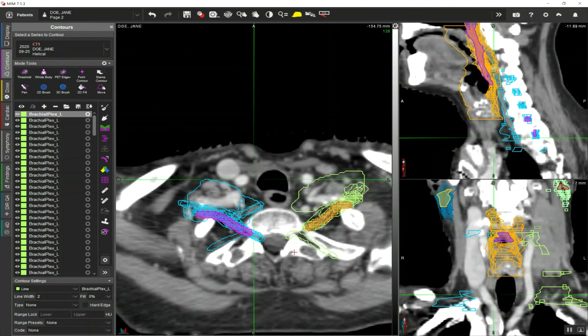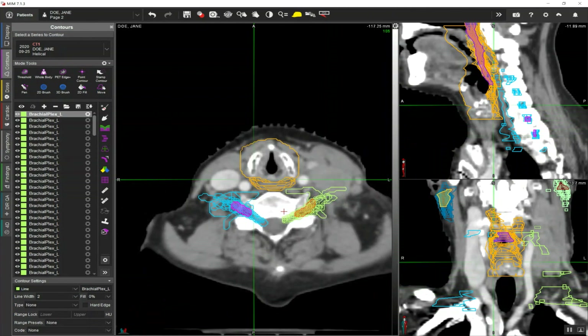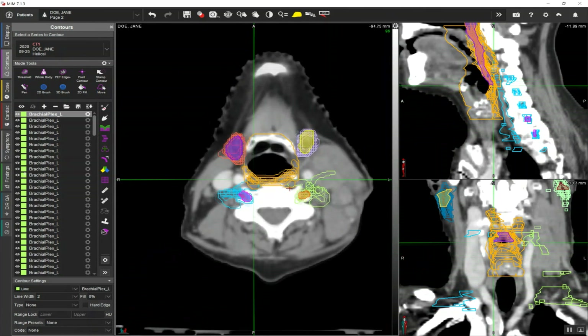The result of that is going to be much greater standardization across your contouring process. If we scroll up a little bit here, we'll see this from some of the other structures as well — some of the constrictors and the submandibular glands. You're seeing that huge amount of variability there as well.